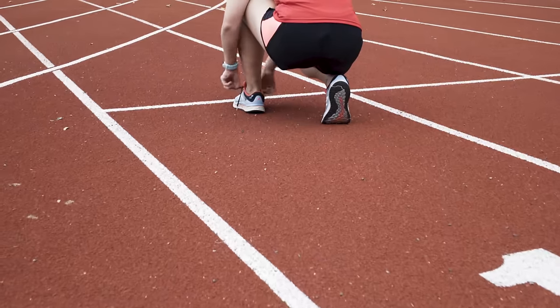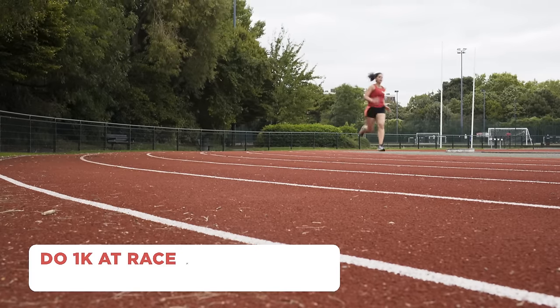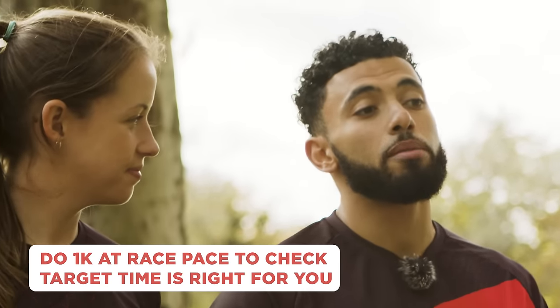You can use one of those equations, or simply go for a big time target like sub-two hours. If still unsure, head out for an easy run choosing 1k at race pace — if it feels easy, set a harder target; if it's too challenging, realign your goals so you can sustain that over 21.1 kilometers. Once you've got your target A goal, turn that into A, B, C and let the training commence.